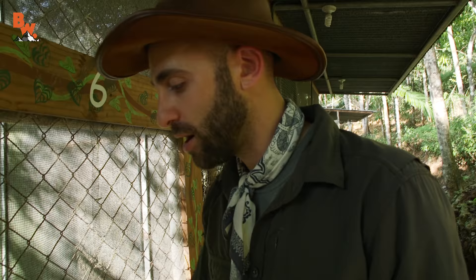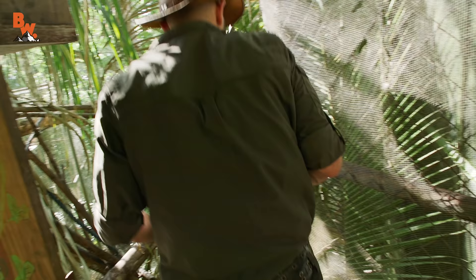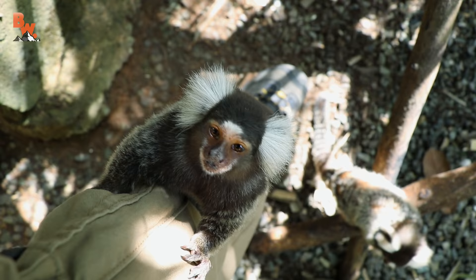Are you ready? Let's go. We are about to get into an enclosure with the common marmoset. All right, I'll go first. You can't see them — they're hiding in the leaves. No sudden movements. Mark, it's on your leg.